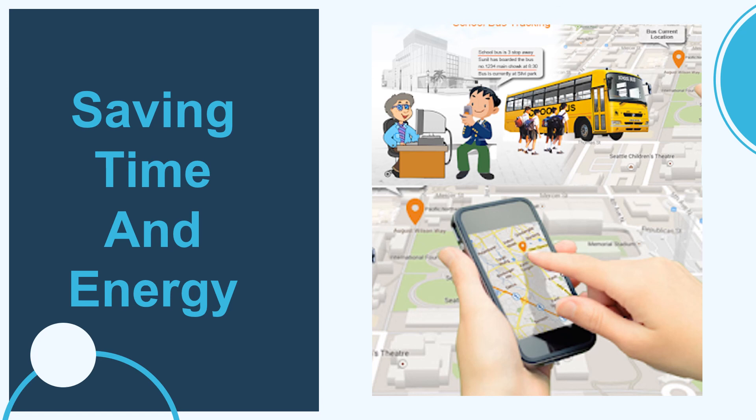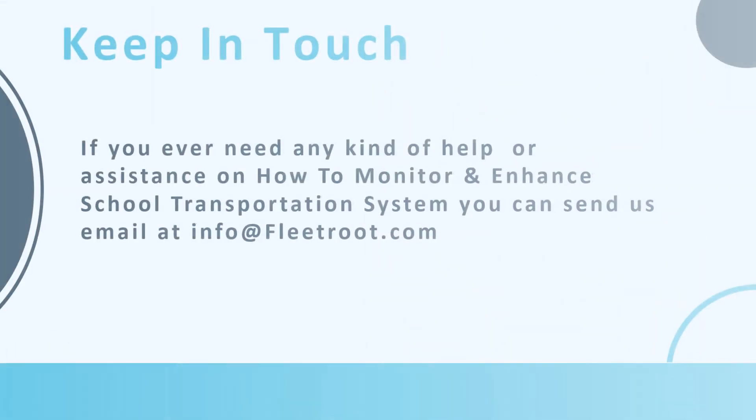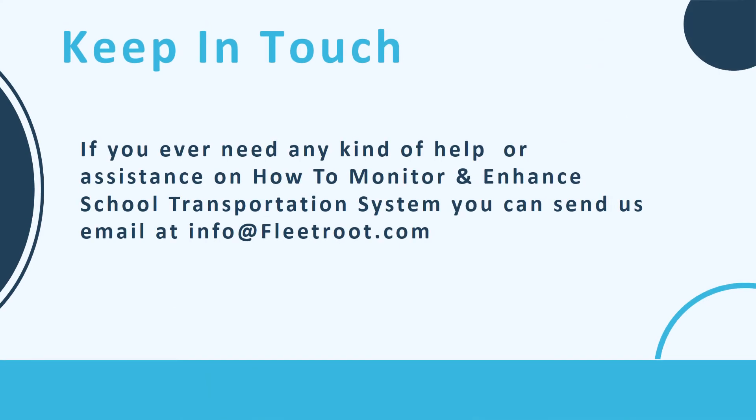The highly sensitive app keeps a tab on the overall approach, driving, and behavior of the driver, as well as on the working of the school buses, to ensure an uninterrupted journey throughout the cycle. For any help or assistance on how to monitor and enhance your school transportation system, you can send an email to info@fleetrit.com.